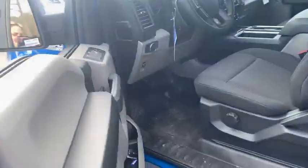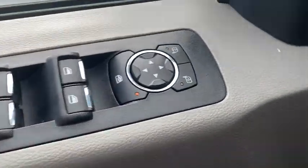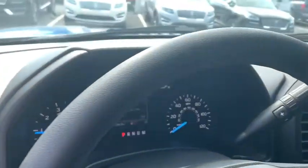Traction control, dual airbags, power steering, cruise control, four-wheel disc brakes, power door locks, rear window defroster, compass, fog lamps, electronic stability control.